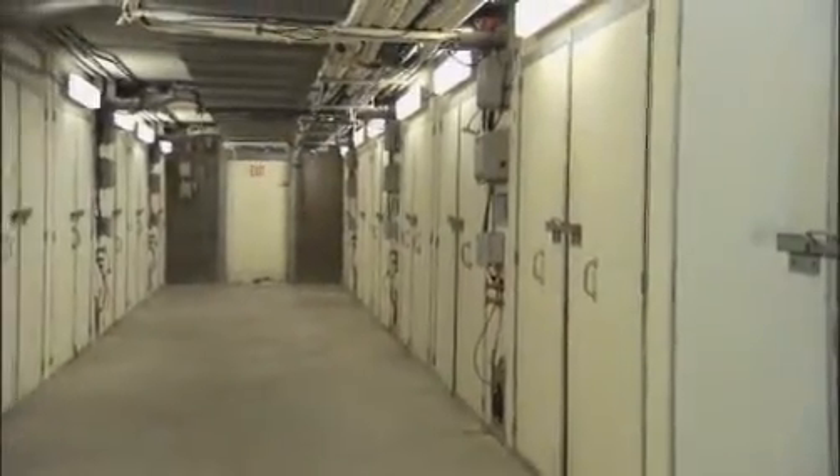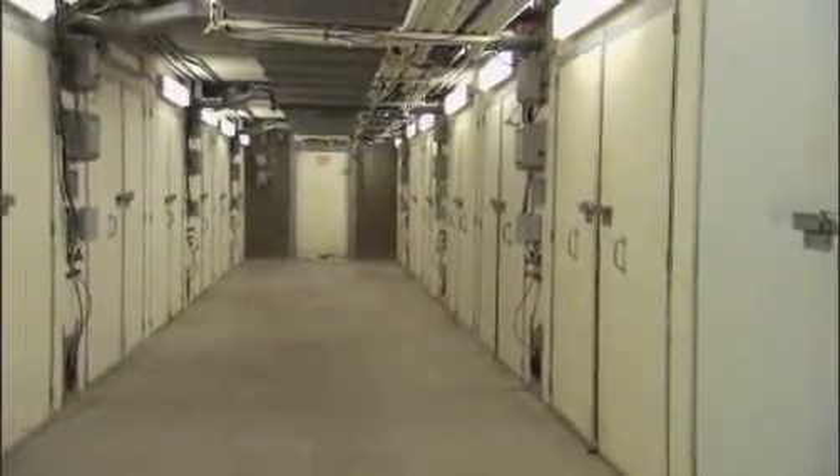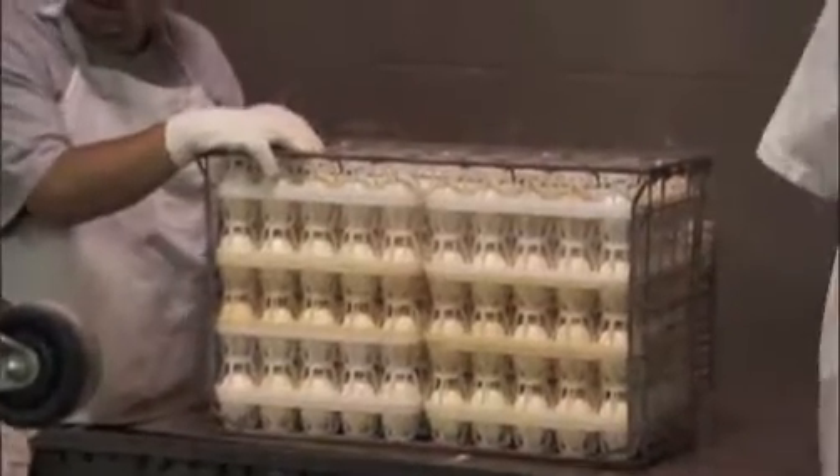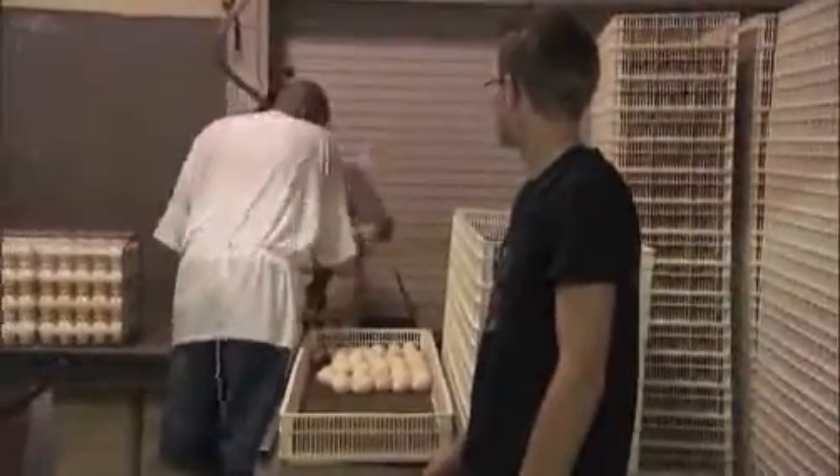About 20 days later, they're almost ready to hatch, but there's one more important step. This is where the transfer process takes place. The eggs are taken from the egg cases and put into hatching baskets for the final three days of incubation.